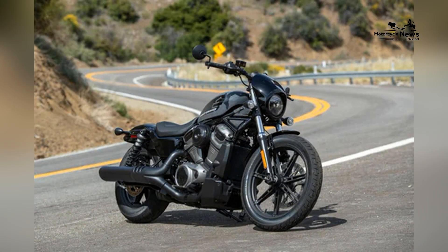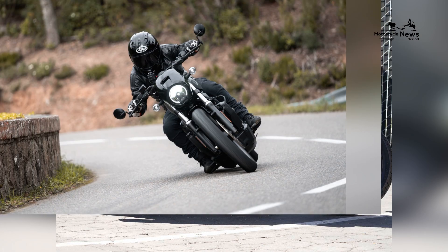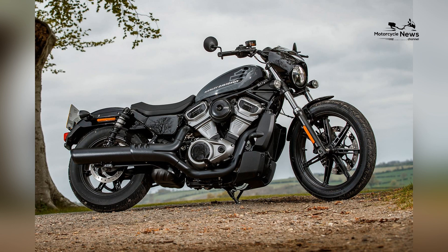The Nightster features mid-set foot pegs, wide handlebars, and a low-slung seat, allowing riders to adopt a comfortable riding posture that encourages leisurely exploration on two wheels. Harley Davidson's attention to comfortable ergonomics in the Nightster reflects the brand's commitment.